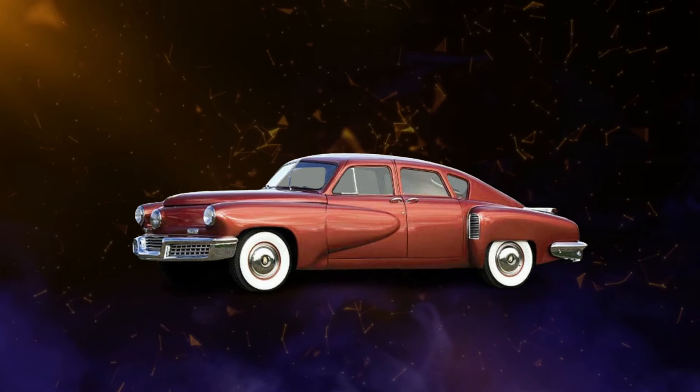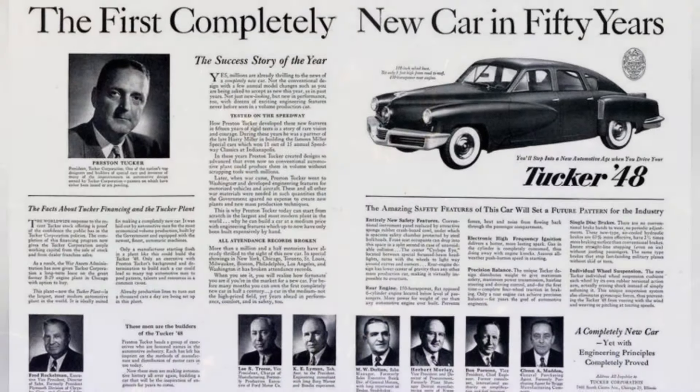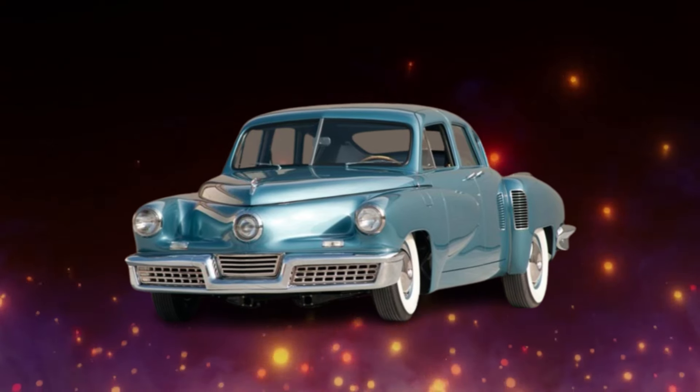Legal challenges, including investigations by regulatory bodies, added to the company's woes, leading to negative publicity and diminishing consumer confidence. These combined factors restricted the Tucker 48's impact in the market, despite its groundbreaking features and visionary design.